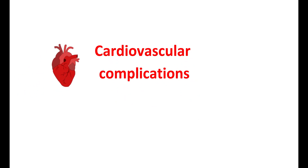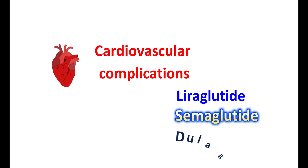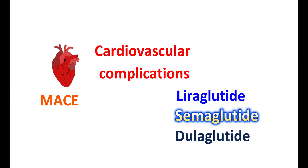The third use is to reduce cardiovascular complications. GLP-1 agonists like liraglutide, semaglutide, and dulaglutide can reduce cardiovascular complications and minimize major adverse cardiovascular events, commonly called MACE. Generally, diabetes is associated with heart disease, which may increase the risk of cardiovascular complications.